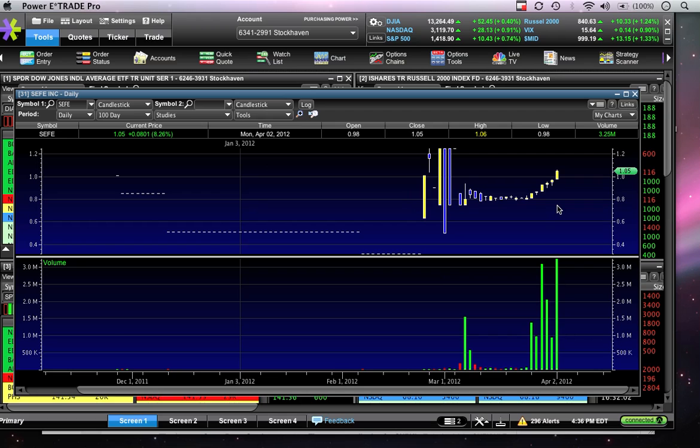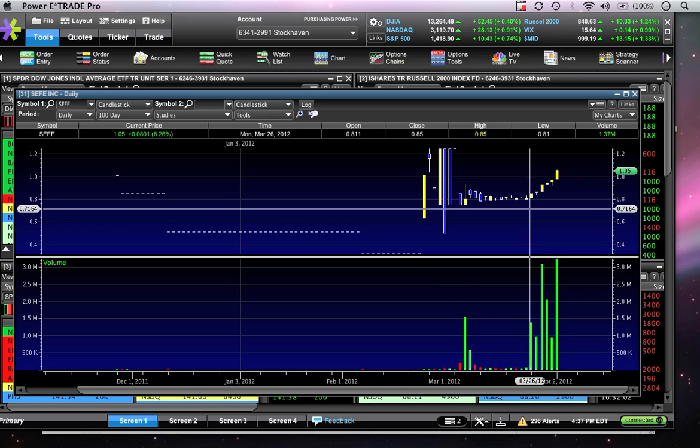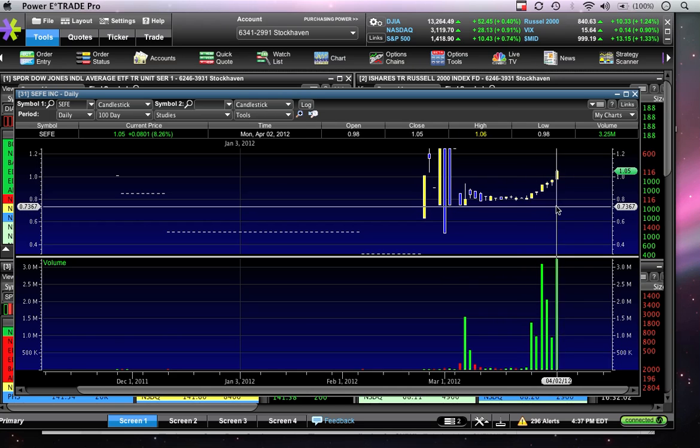Your first clue that the trend might be exhausting itself is going to be if one of those two things don't happen — i.e., we don't get above today's high of $1.06 tomorrow, or we go below today's low of 98 cents tomorrow. The one with worse implications would obviously be going below the prior day's low. Key support is 98 cents — we certainly don't want to go below that. Why not? Because we haven't done it in seven days. And if we don't go above $1.06, that's not terrible because the stock has made a nice move from 80 cents up to $1.06 — about a 25% move. Some consolidation might be natural.